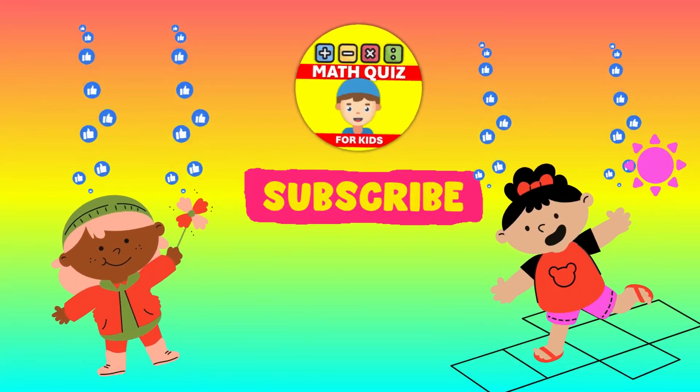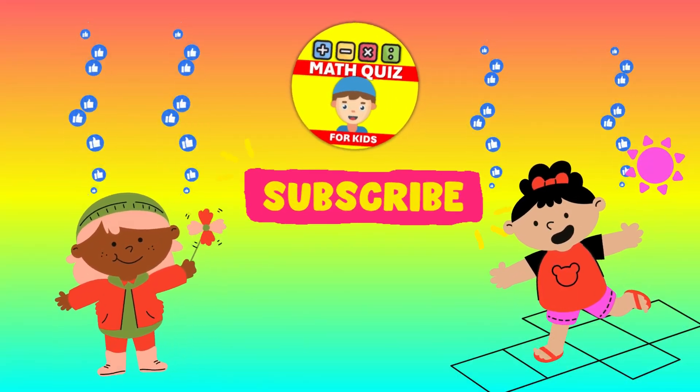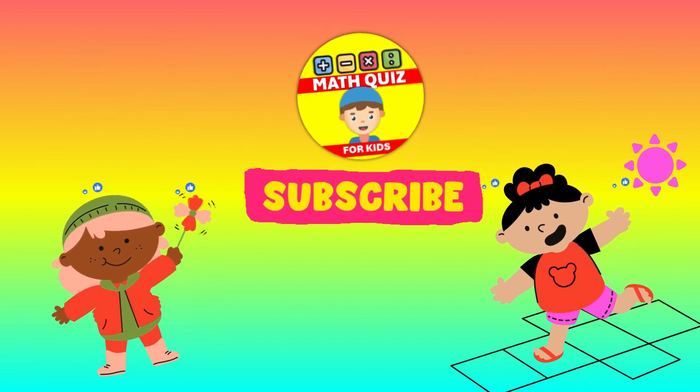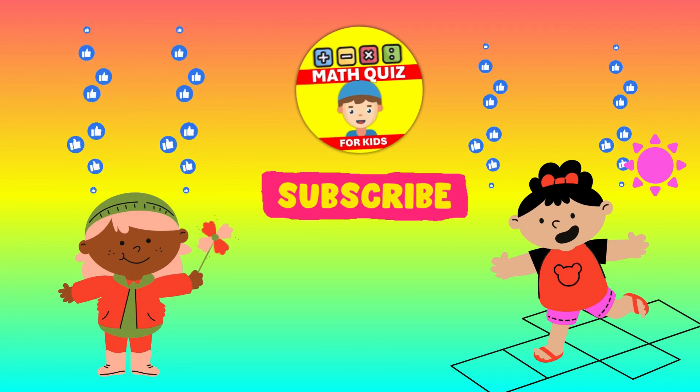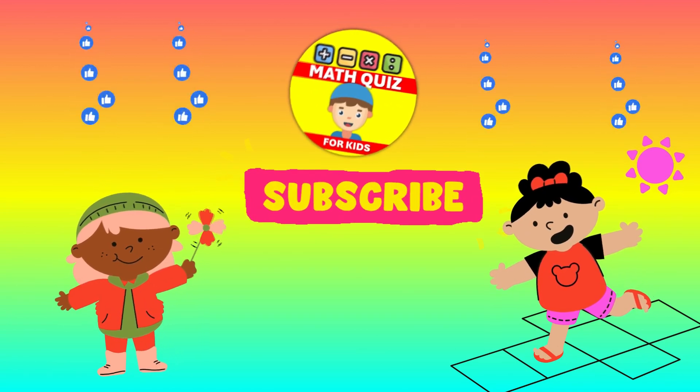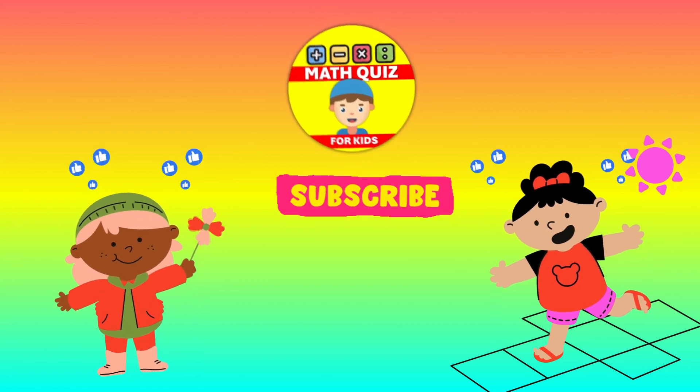Hey there, young explorers of the math world. Ready to dive into cool math challenges? Dive right into our Math Quiz for Kids channel for some exciting math challenges. And if you're ready for the fun, give us a thumbs up and subscribe right away. Are you ready? So let's go.